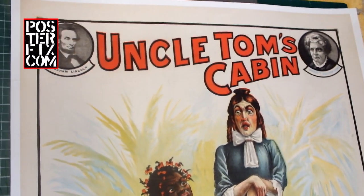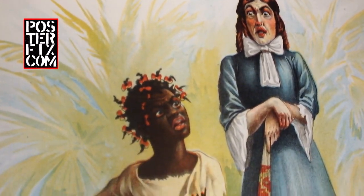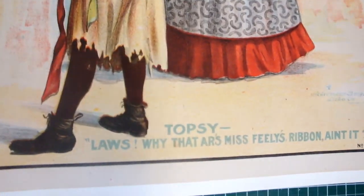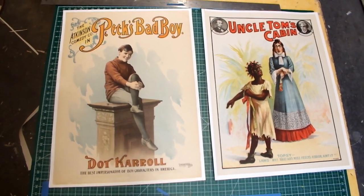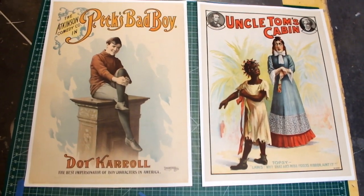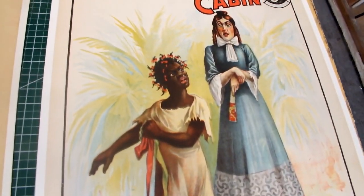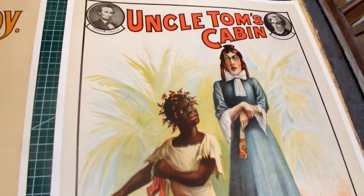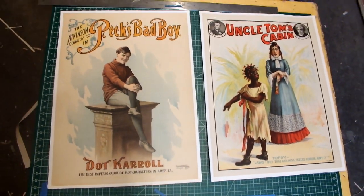As you can see, these posters have been given a new lease on life through Poster Fix. Poster Fix helps your posters be stable again, neutralizes the acids. Poster Fix helps your posters be strong again. Poster Fix helps your posters be displayable again. And finally, Poster Fix makes your posters great again.